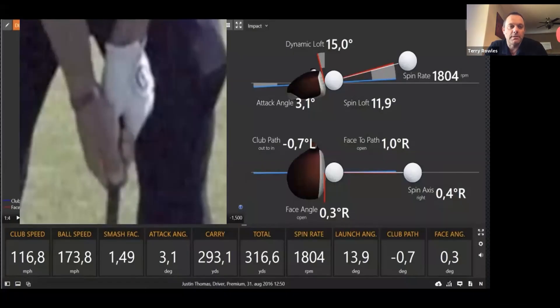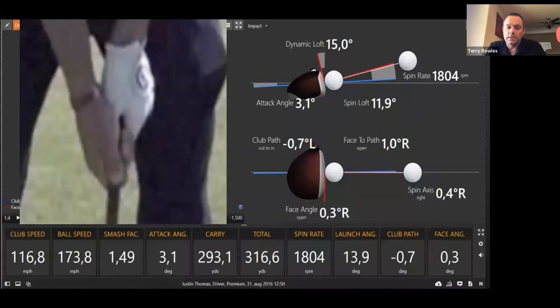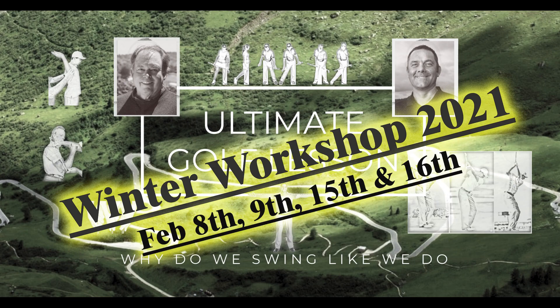This is Justin Thomas's grip — we tested him and also have some of his data here. He hits up on it three degrees and has a very low spin rate because he hits it high on the face, and you can see he's got a stronger grip. This is Brooks Koepka, who has a weaker grip — he tends to hit down on it. His swing direction is more to the left and the spin is 2,700 versus 1,800. You can see the contrast clearly.